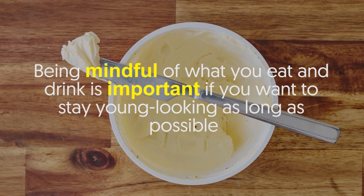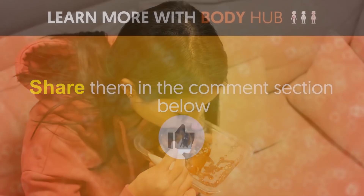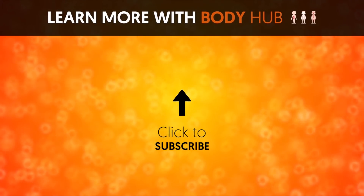Being mindful of what you eat and drink is important if you want to stay young-looking as long as possible. Do you have other anti-aging tricks? Share them in the comments section below. If you like the video, give it a thumbs up and share it with your friends. For more interesting facts on the human body, subscribe to the channel.